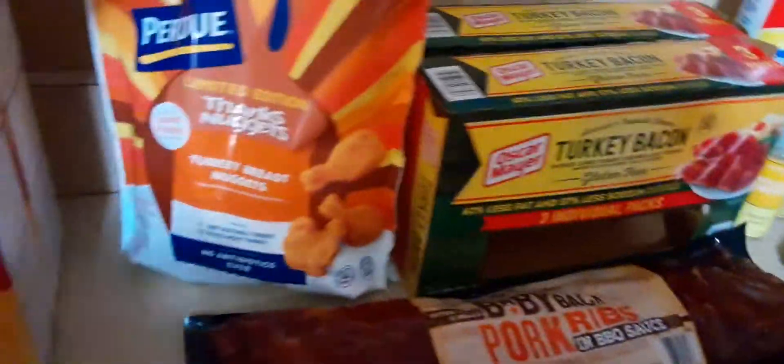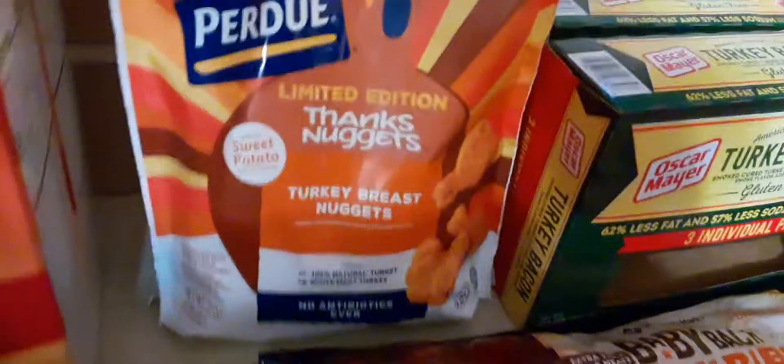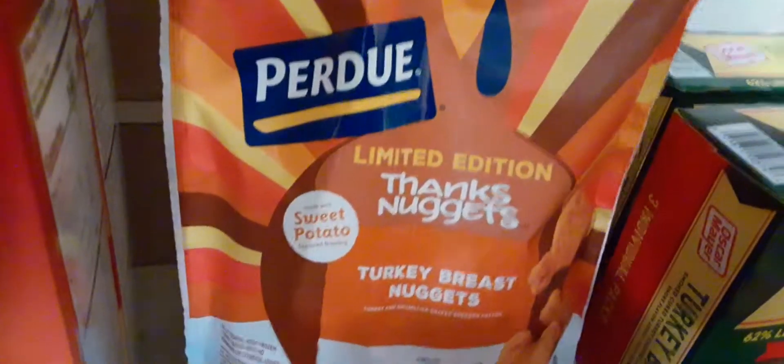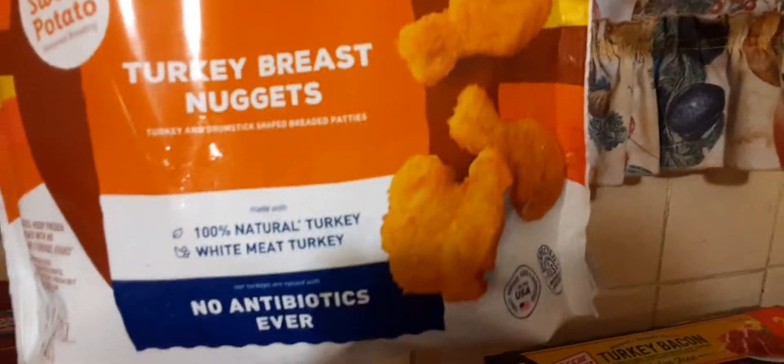And then we have this for the first time — it's a limited edition Thanksgiving Nuggets. It's made with sweet potato seasoned breading. It's by Perdue. It's Turkey Breast Nuggets — no antibiotics ever, 100% natural turkey, white meat turkey. And they look like little legs or like a turkey. That was like $7.48.